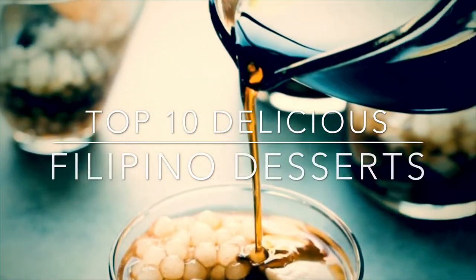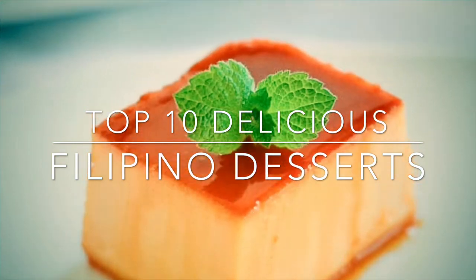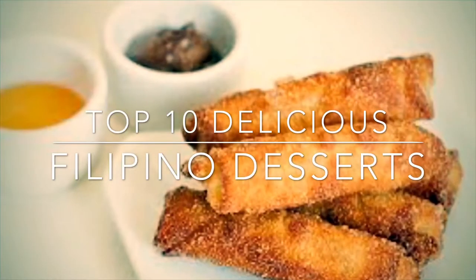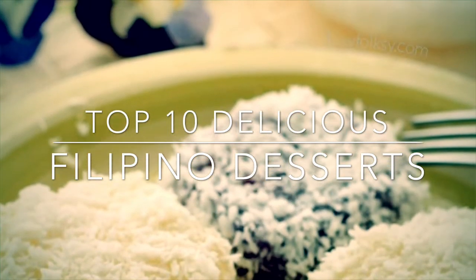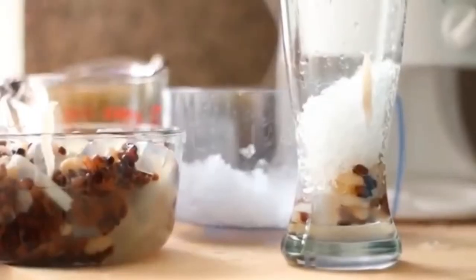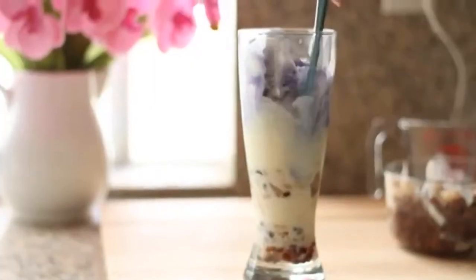Hi and welcome to my channel. Most Filipinos have a sweet tooth — for special occasions, something sweet must always be on the table as a dessert or even in the main course. They tend to look for something sweet. So this is my top 10 Filipino desserts. Let's begin.